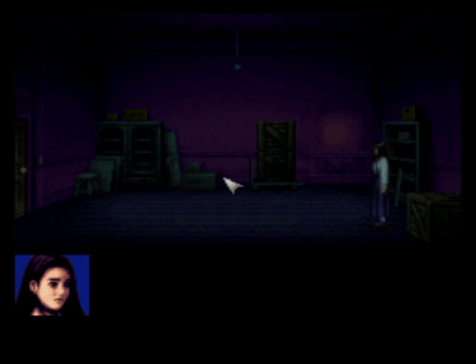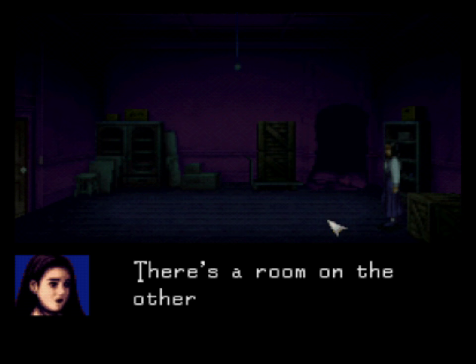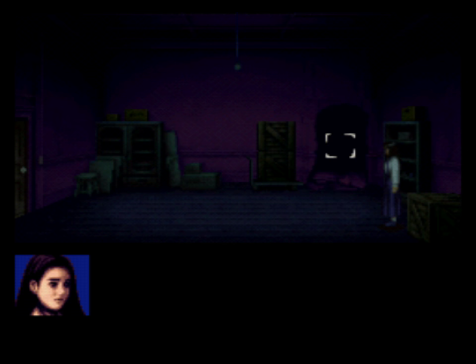My curiosity is getting the better of me, and I do want to see what might be hiding behind this freshly plastered portion of the wall. There does seem to be this nearby pipe here - it could be a handy tool. Yeah, it appears that someone wasn't just trying to hide a crack in the wall, but seemingly a doorway to another room.